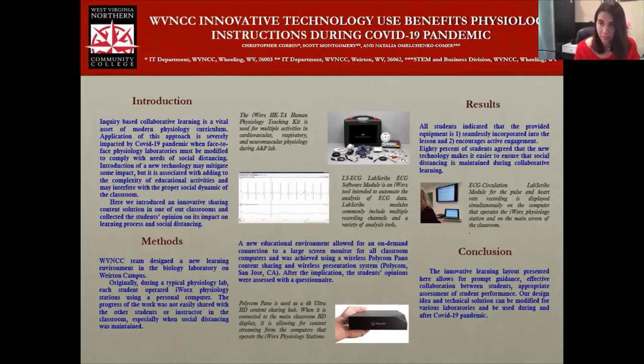That was very positive feedback that allowed us to expand renovation of our physiology labs across our remaining campuses. Right now, the physiology lab in Willen is under renovation and will receive exactly the same technology within the next few weeks. And a little bit later, the same will be done in Moundsville.